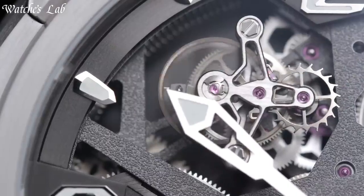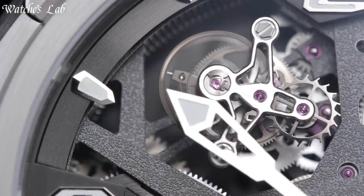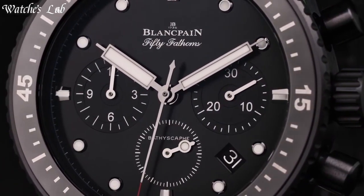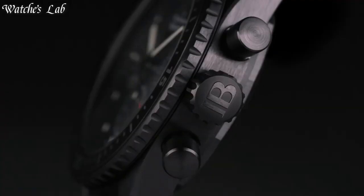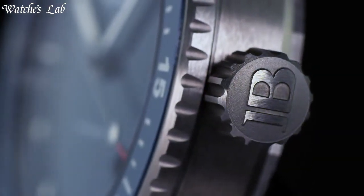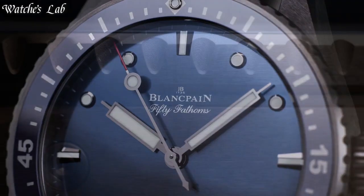Hello, everyone. In today's video, we're going to take a look at some of the best Blancpain watches based on specifications. I included all the links in the video description below. But first, subscribe and hit the bell. Without further ado, let's get started.